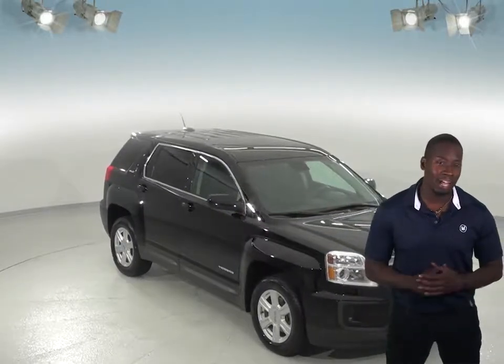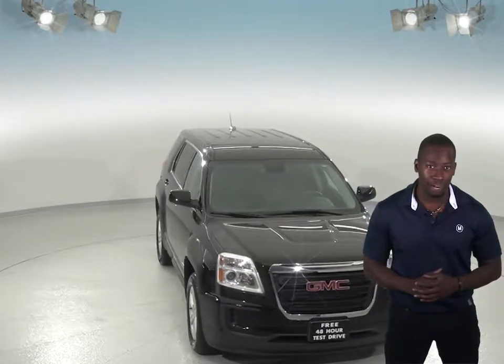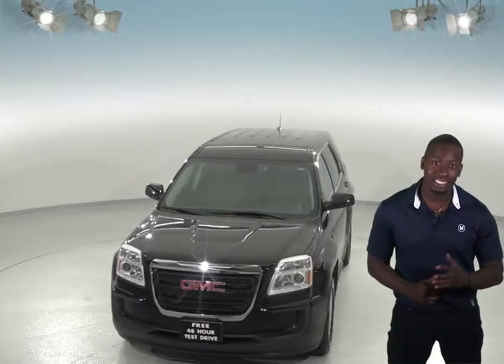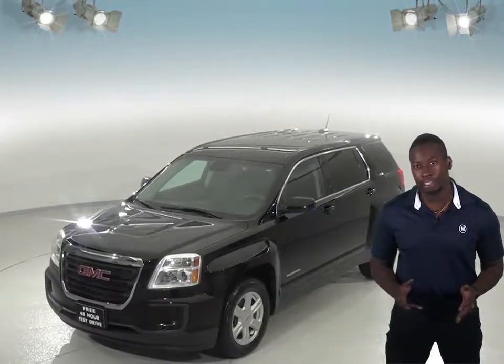Are you looking for a sleek and sporty all-black SUV? Then check out this awesome 2016 GMC Terrain. It gets up to about 32 miles per gallon on the highway and has a 2.4-liter 4-cylinder engine with a 6-speed automatic transmission.